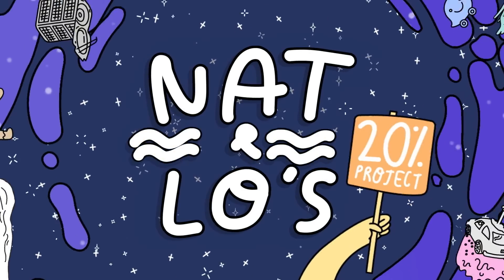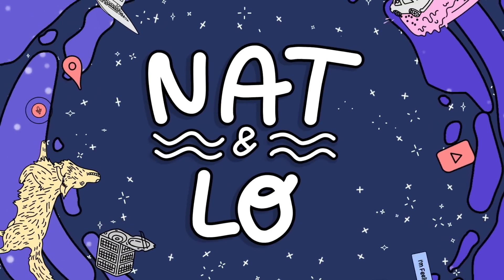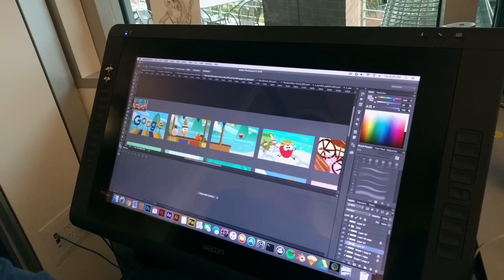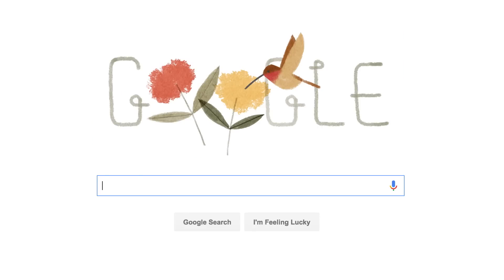Hey there, I'm Nat. And I'm Lou. We go behind the scenes at Google learning about all the stuff we're curious about. Earlier this summer, we spent a couple of days hanging out with the Doodles team and seeing how they actually make the doodles that you get to see on the Google homepage.